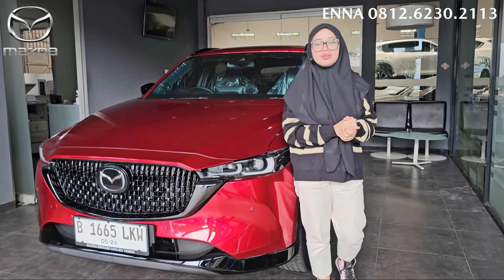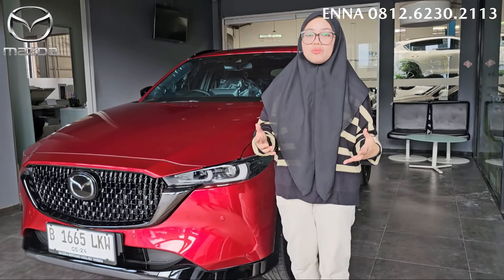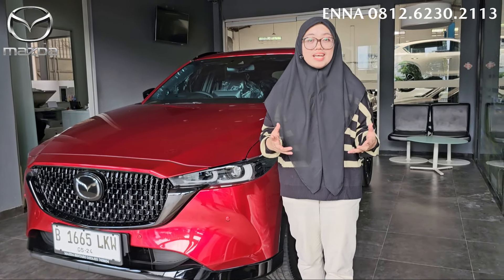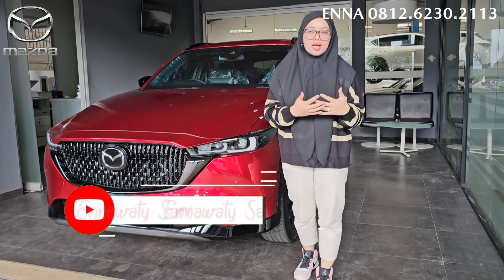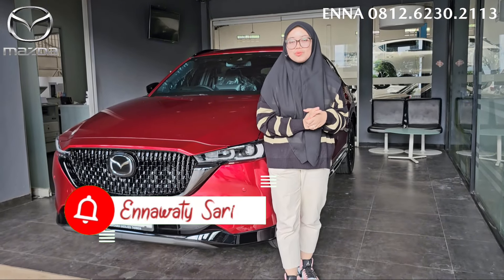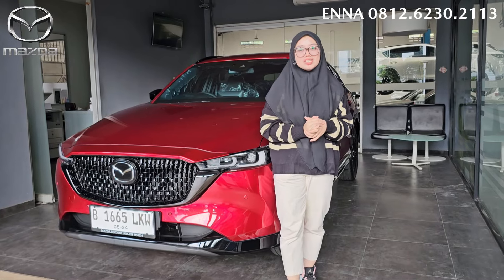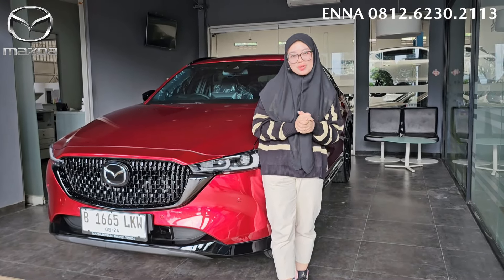Terima kasih banyak yang udah menonton video ENA. Dan semoga video ENA ini bisa menjadi referensi juga buat kalian yang ingin cari mobil, apalagi untuk mobil Mazda. Kalian boleh banget scroll-scroll video ENA, itu banyak banget untuk review-an, terus untuk delivery untuk mobil-mobil Mazda lainnya itu ada semua. Oke guys, terima kasih banyak. Jangan lupa untuk like, komen, share, dan subscribe juga ya channel YouTube ENA, dan jangan lupa tekan tombol lonceng. Mungkin kita akan ketemu di next video. Assalamualaikum warahmatullahi wabarakatuh.